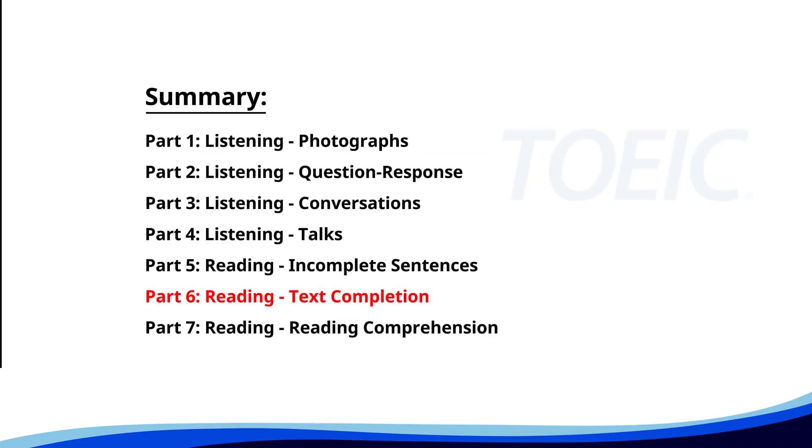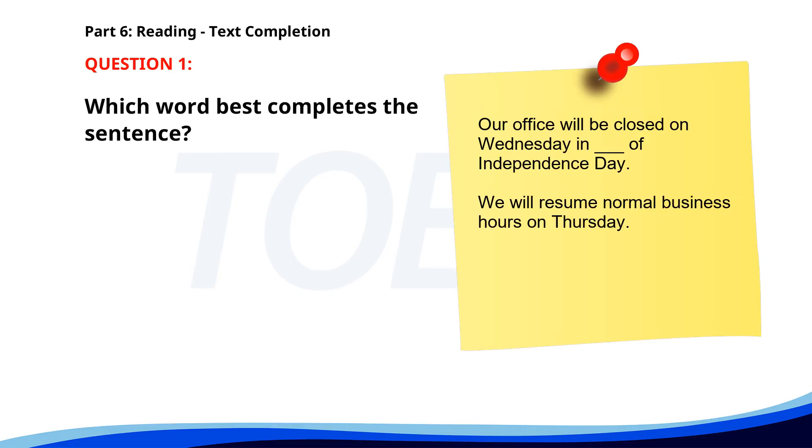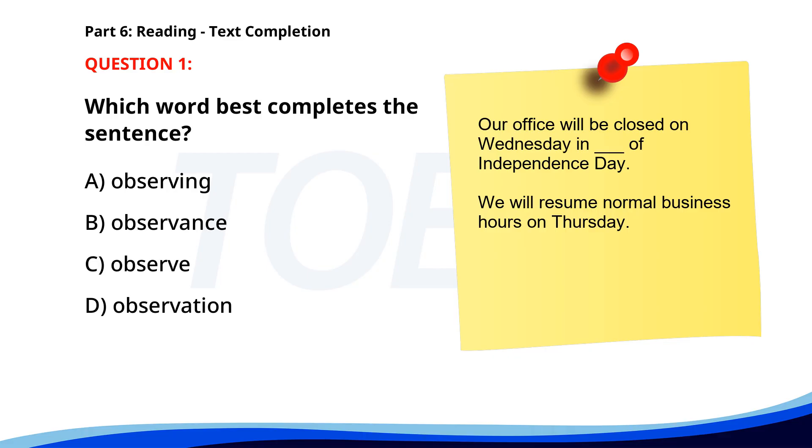Next up is Part Six: Text Completion. Complete each text by choosing the best answer for the single gap. Number one. Our office will be closed on Wednesday in observance of Independence Day. We will resume normal business hours on Thursday. A. Observing. B. Observance. C. Observe. D. Observation. The correct answer is B: Observance.